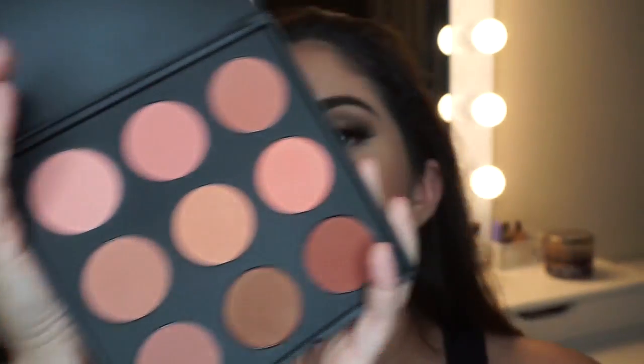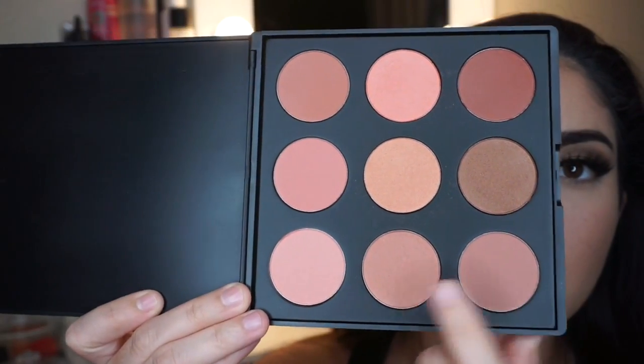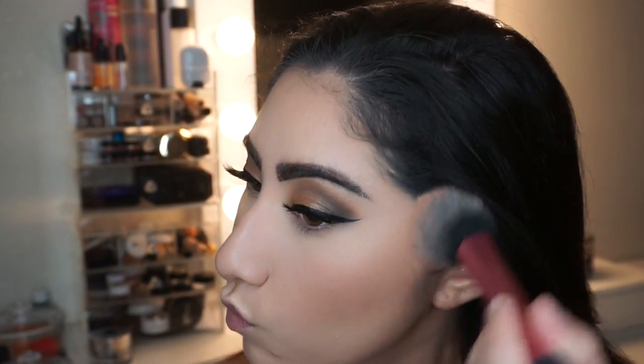Then I go in with the Morphe 9 blush palette, mixing two colors and applying them to give a nice, natural cheeky look.